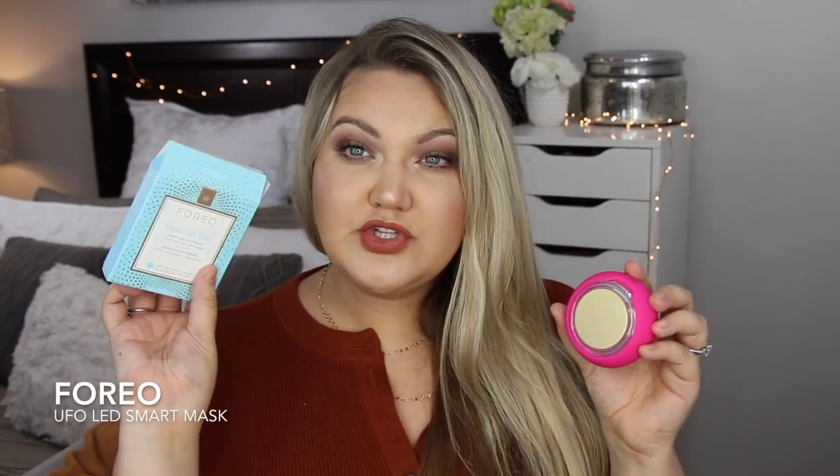If you love sheet masks but sometimes forget about them or have to leave them on for a really long time, this makes it super easy. It has hyper-infusion technology with pulsations — hot and cold — plus red, green, and blue light therapy. You take one of the Foreo sheet masks (this one is hyaluronic acid and red algae), rip it open, put it on your face, then hold the device to your face for 90 seconds. The pulsations boost the mask's effectiveness for deeper results in your skin.